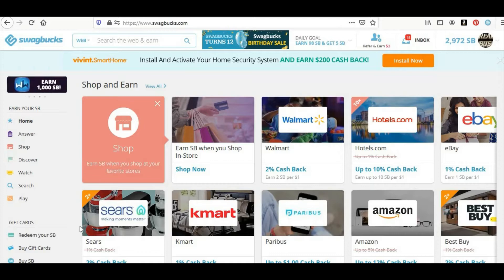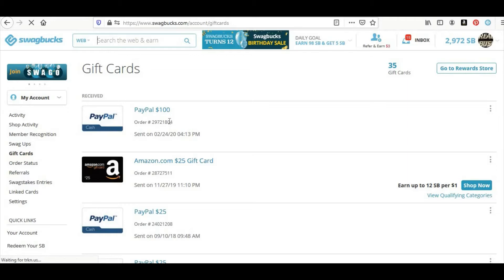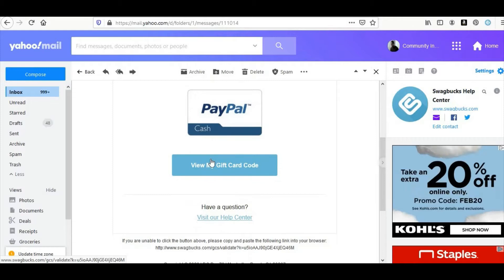Hey, what's going on everybody, welcome back to Community Wealth. We're going to continue the one dollar a day challenge. I'm going to show you that I actually got the money from when I cashed out the $100 the other day. I'll show you right now — I'm going to go to my gift cards and you will see it right here. I received it: $100, sent on 2/24/20. And let me go to my email — going to Swagbucks mail first. You can see: 'Hi member, redeem your PayPal $100.'